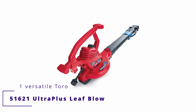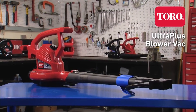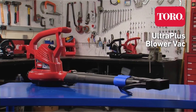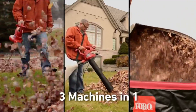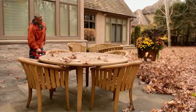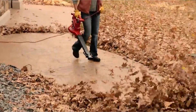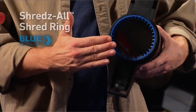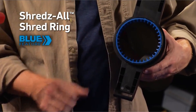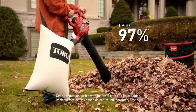Number 1: Versatile Toro 51621 Ultra Plus Leaf Blower. The Ultra Plus's powerful vacuum is one of the major reasons it's my top pick. It features a 12-amp motor that can suck in leaves and debris at an impressive 410 CFM. A heavy-duty metal impeller reduces them by 88% — metal impeller blades stay sharper longer than plastic and are less likely to chip and crack.